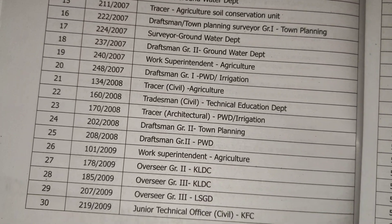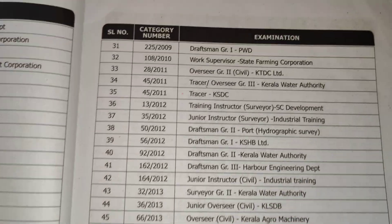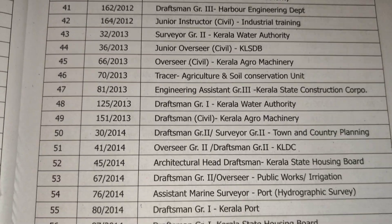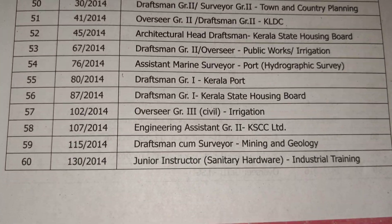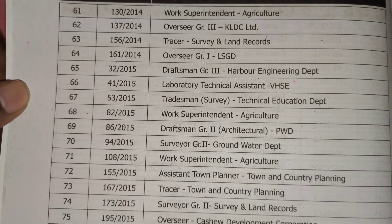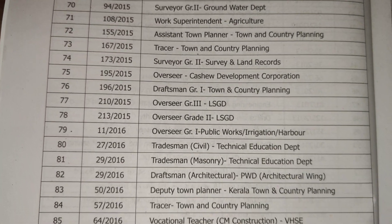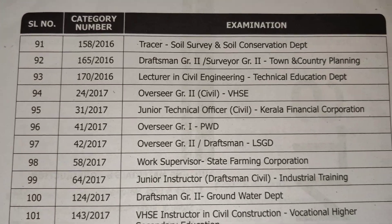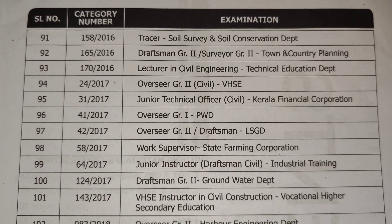You can see all these exams are conducted by the Kerala PSC — various different exams. I will provide a sample PDF in the video description so you can check carefully before buying the books.